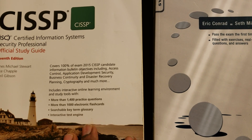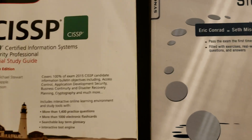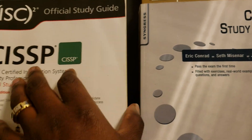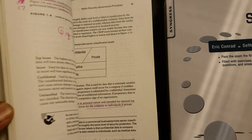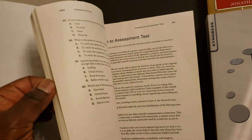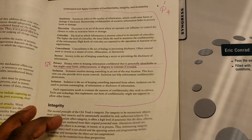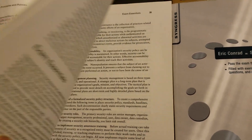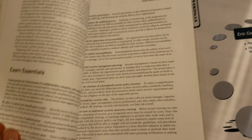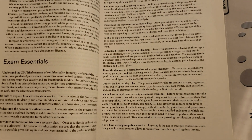Take a chapter every week and try to study it. The second strategy would be to go to the end of each chapter — they have an assessment test. At the end of each chapter they also have end-of-chapter questions, but the best way to prepare is to read the chapter and then focus heavily on the exam essentials.